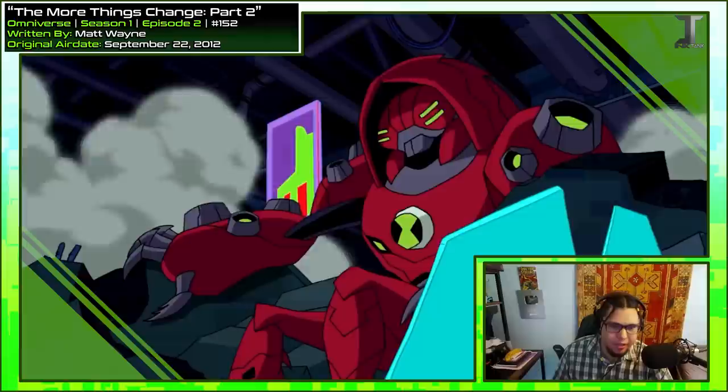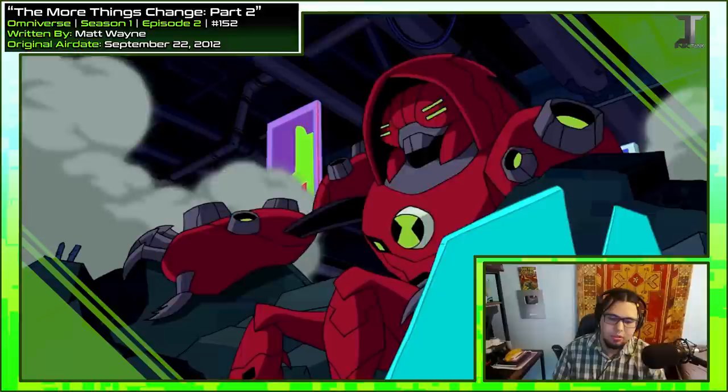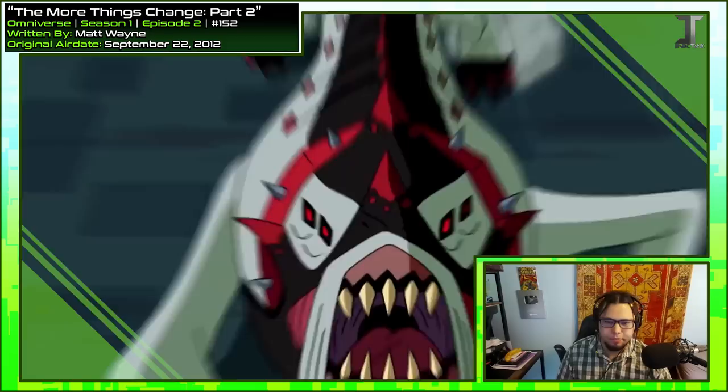Now we get Water Hazard — cool idea to put it in the reflection. Water Hazard is one of my best examples for Omniverse making fantastic choices to their redesigns. When people ask me which alien is an improvement in Omniverse over any other series, the very first one I think of is always Water Hazard. 'Why can't I ever get Humongousaur?' That rippling in his voice is a nice touch — it's not quite gurgling, so it's still very easy to understand, but it's enough to make him sound more alien.